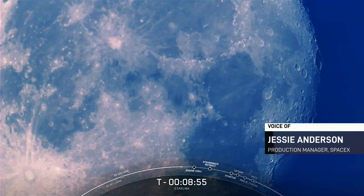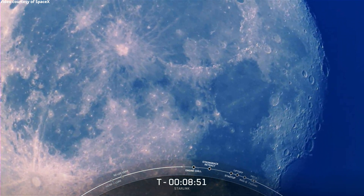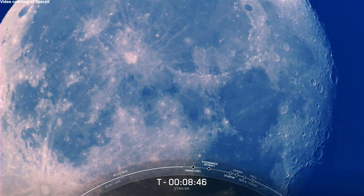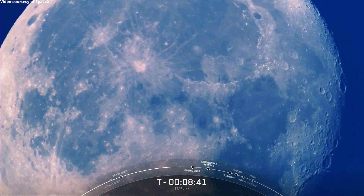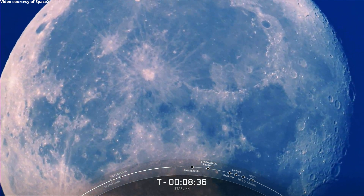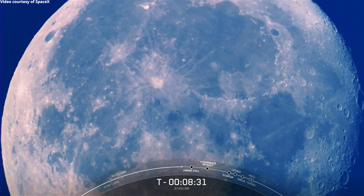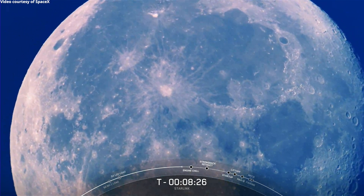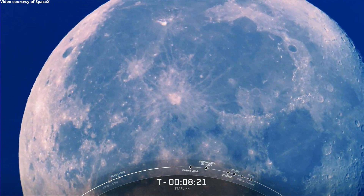Before we get started, we wanted to share something that has nothing to do with today's launch. What you're looking at on your screen is this incredible live shot of the moon being captured by one of our tracking cameras down at the Cape. These are the same cameras that we use to track Falcon 9 during launch, and today we're getting a bonus view of the moon, which looks pretty incredible. Thanks to our launch engineer John, who was able to hook us up with this great shot. Just wanted to share that with you all real quick, but now let's get back to the mission at hand.